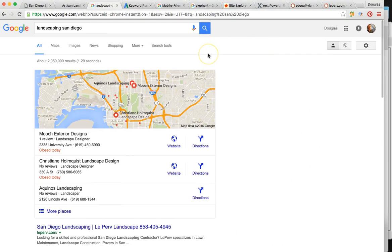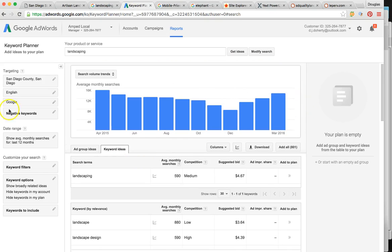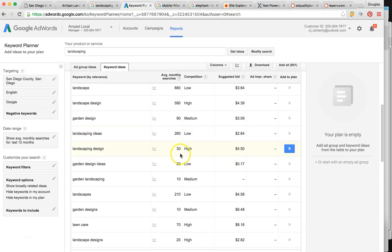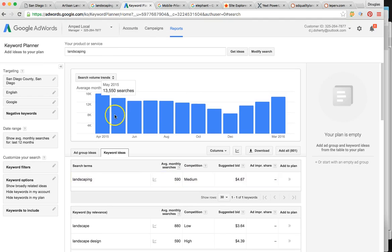Let me talk to you about keywords. To find you, someone would be typing in 'landscaping San Diego,' 'landscaper San Diego,' 'landscaping company,' 'landscaping specialist' — there are so many different ways. Here are all the keywords people are using in San Diego. 'Landscaping' alone gets searched 590 times per month. 'Landscape design,' 'landscape architect' — 90 times per month. There are actually about 800 words people use, and overall someone is searching for landscaping or landscaping services 12 to 15,000 times per month here in San Diego. That's a huge market and a huge opportunity.